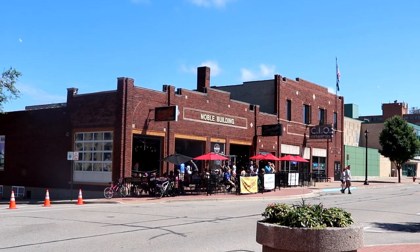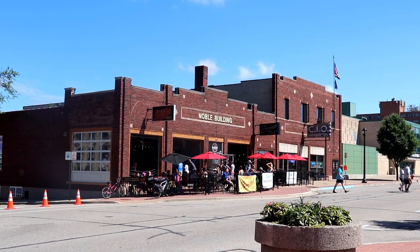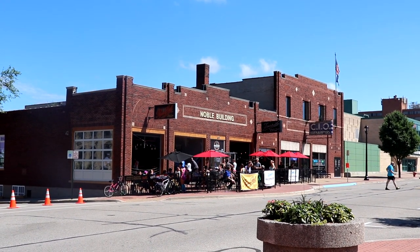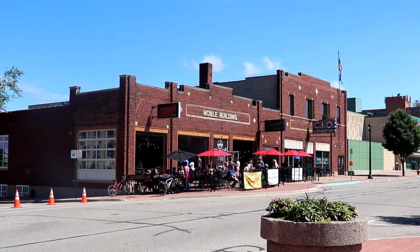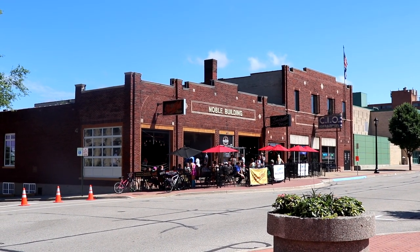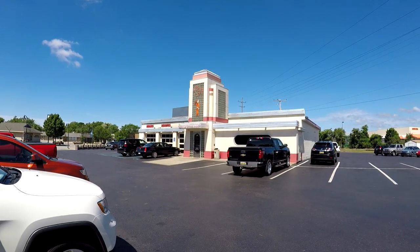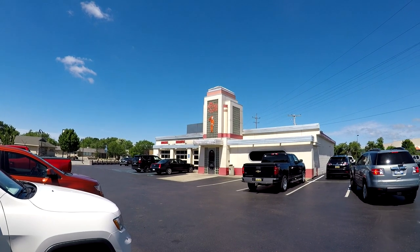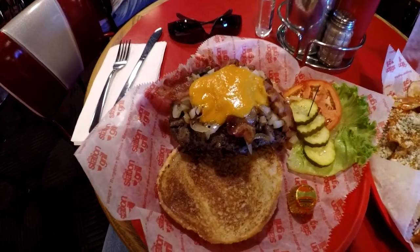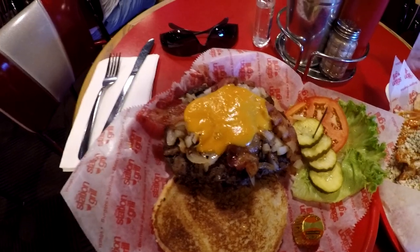Muskegon also has a great share of restaurants and breweries. In front of us is Pigeon Hill Brewing Company. On a nice summer day like this, head over there and enjoy some delicious beer and the great sights. One place I enjoyed was the Station Grill, located on West Broadway Avenue outside of downtown. You have to drive there, but the food is absolutely delicious.